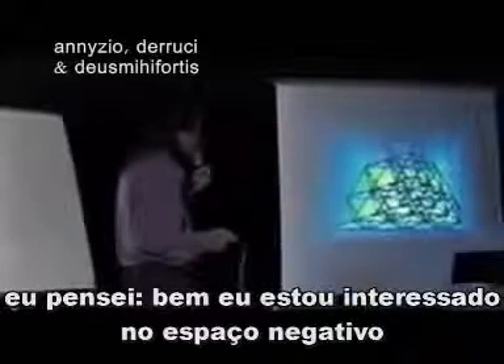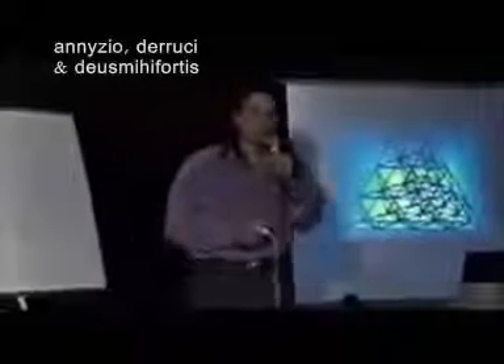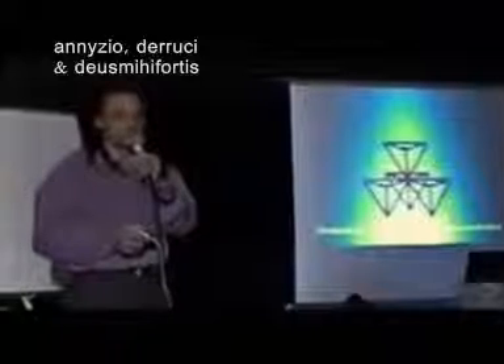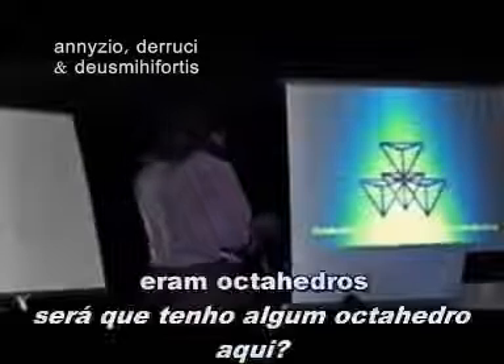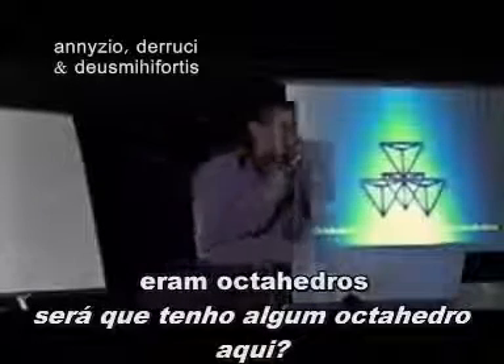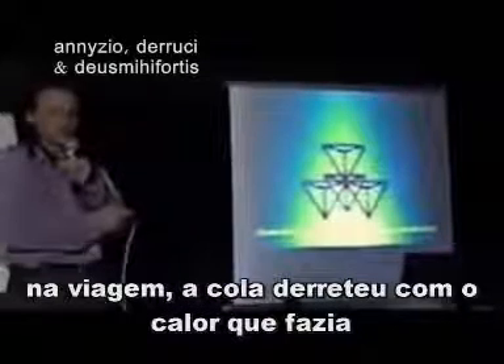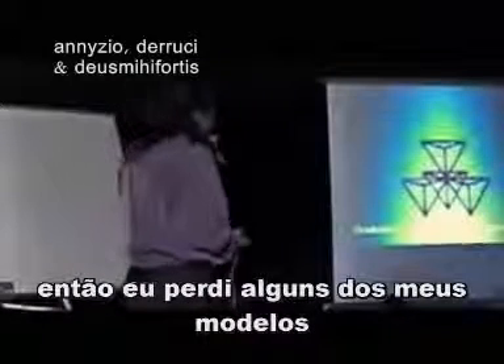When I found the isotropic vector matrix, I thought I was interested in negative space. So I took off the tetrahedrons to see what was in between them. I did that, and when I did, I realized what was in between the tetrahedrons. They're octahedrons. I guess my little octahedron model got destroyed — the glue melted with the 108-degree heat while I was traveling, so I lost some of my models.